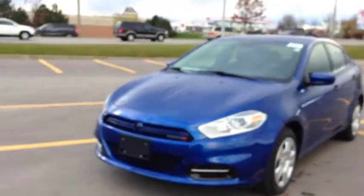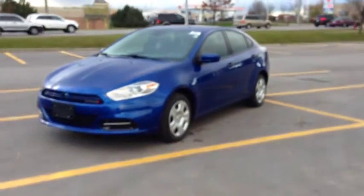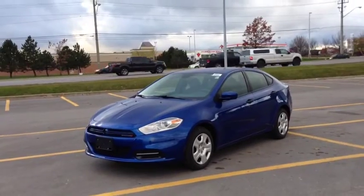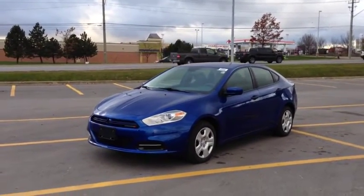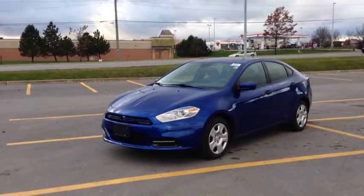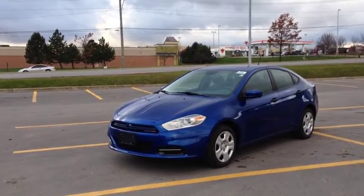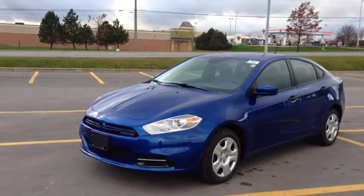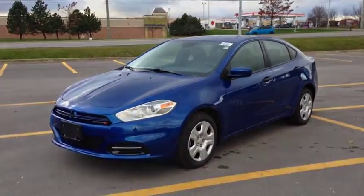Come into McIver Dodge Jeep and check out this beautiful 2013 Dodge Dart, brand new in the Blue Streak Pearl. We're located at 17615 Yonge Street in Newmarket, Ontario, right across from Upper Canada Mall. You can call us at 1-800-803-8831 or visit us online at McIverDodgeJeep.com. Thanks, guys.